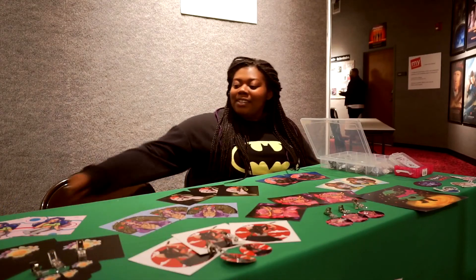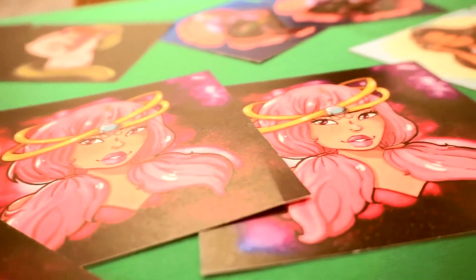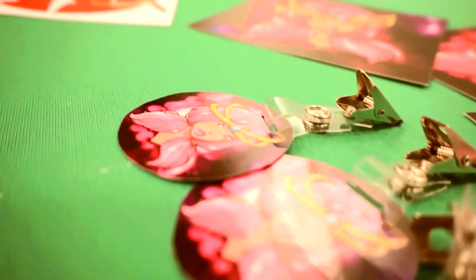My name is Danielle Turner. I attend here at the Living Arts College and I study animation and game design. Today I have a couple of my art prints — 5x5s, badges, 8x8s, stickers and buttons that I've made, all handcrafted by me.